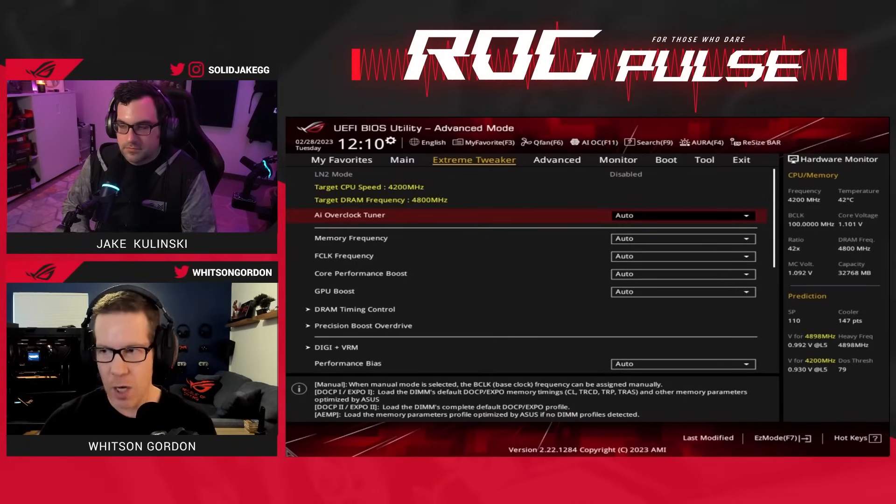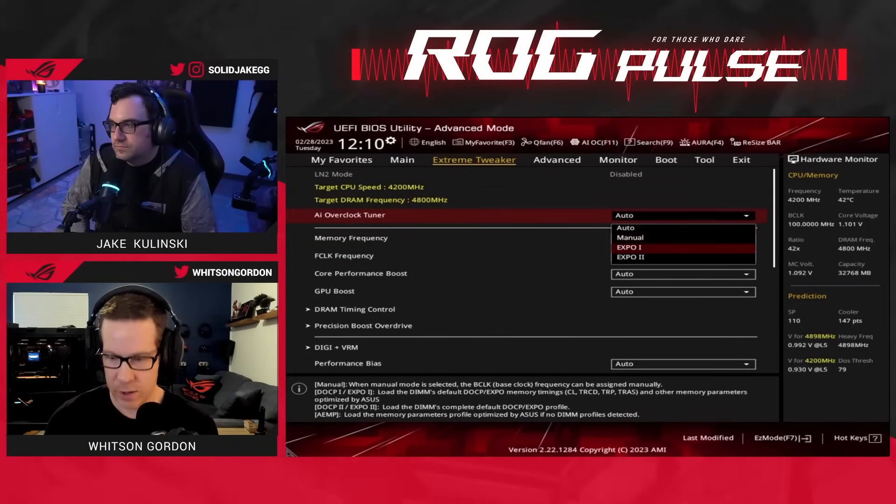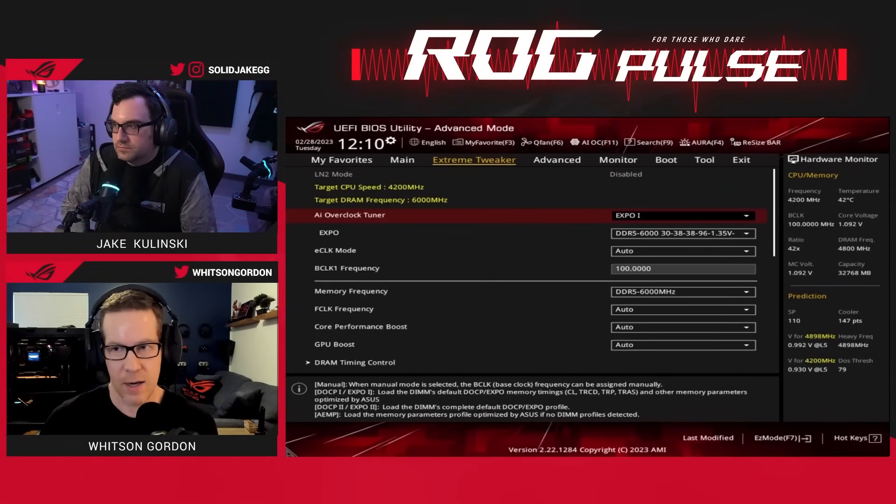However, you do have some tweaking options to get the most out of this. The first thing I would do is make sure you have the AI Overclock Tuner and turn on EXPO, to make sure you're getting the max frequency and latency out of your RAM.